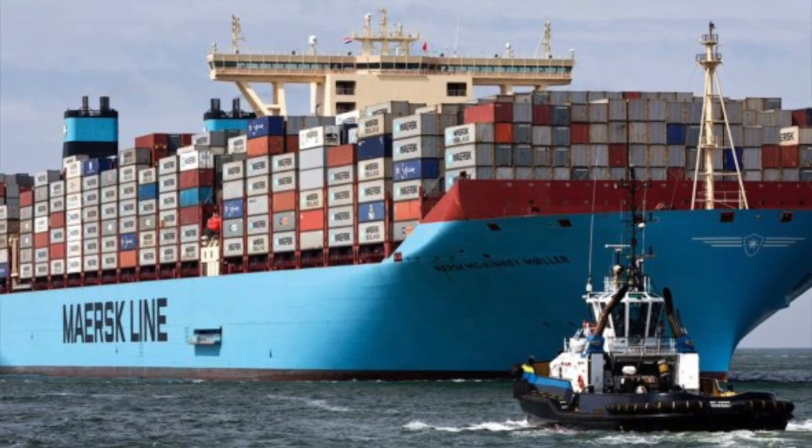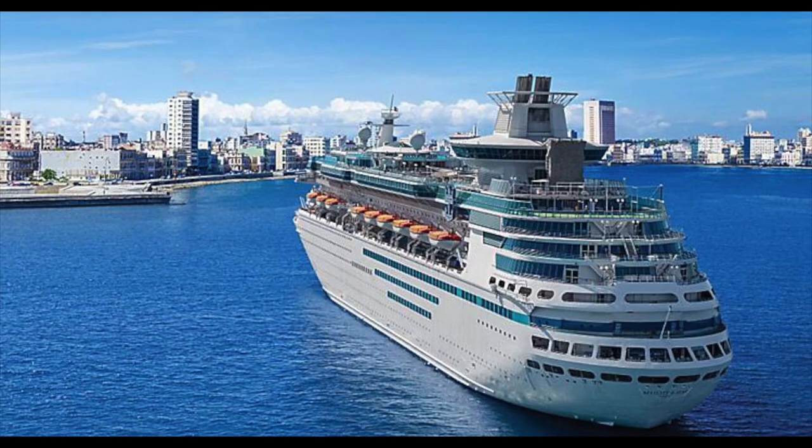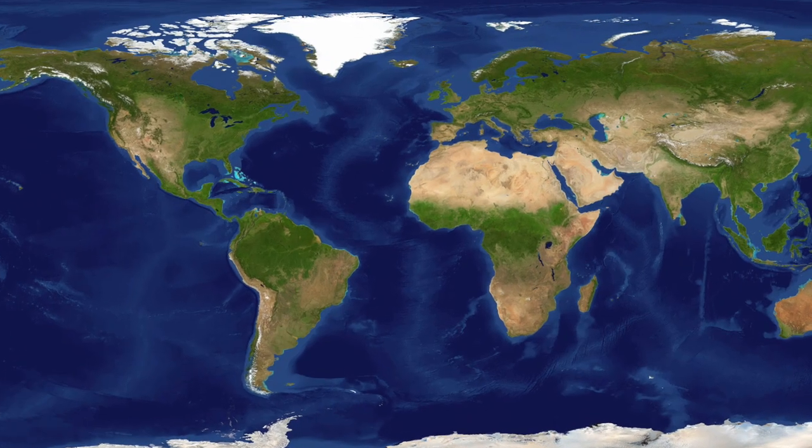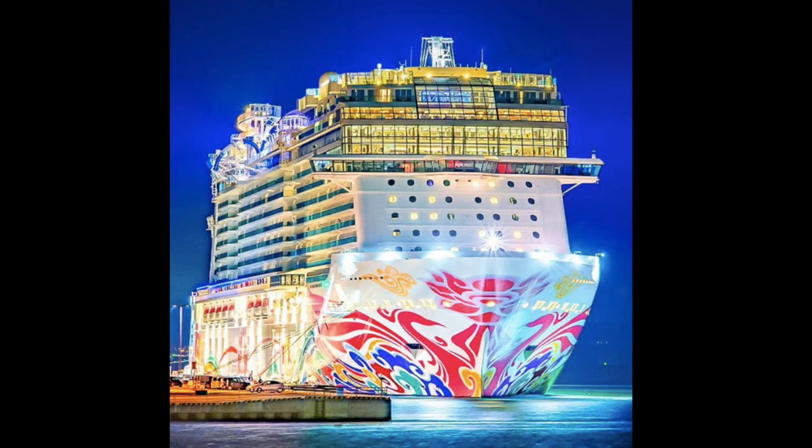At any one time, there are tens of thousands of ships at sea. Some ships are cargo vessels, some are tanker ships, some are fishing, and some are cruise ships. But somewhere now, in the middle of the ocean, is a very special cruise ship called the Norwegian Joy.